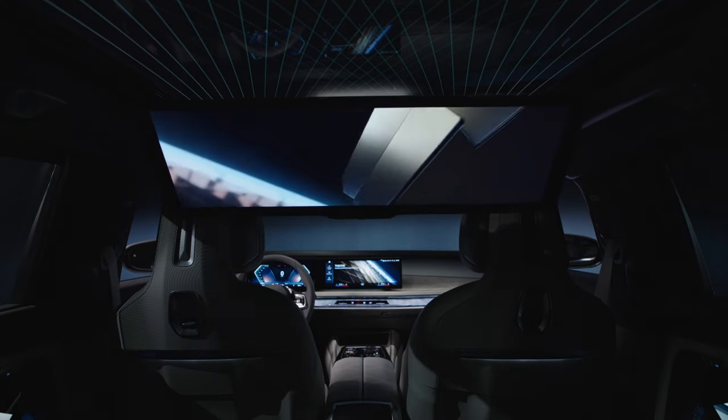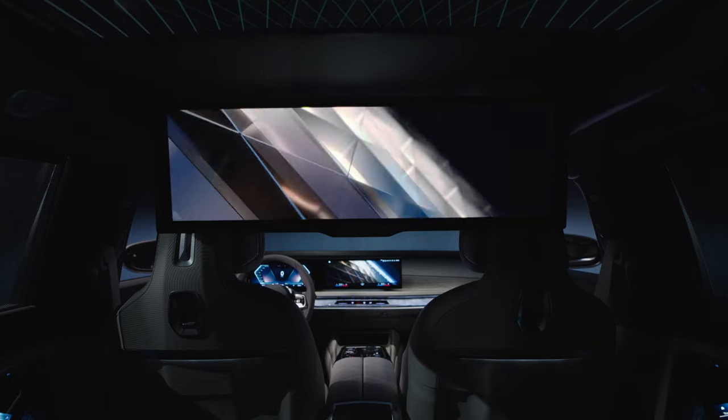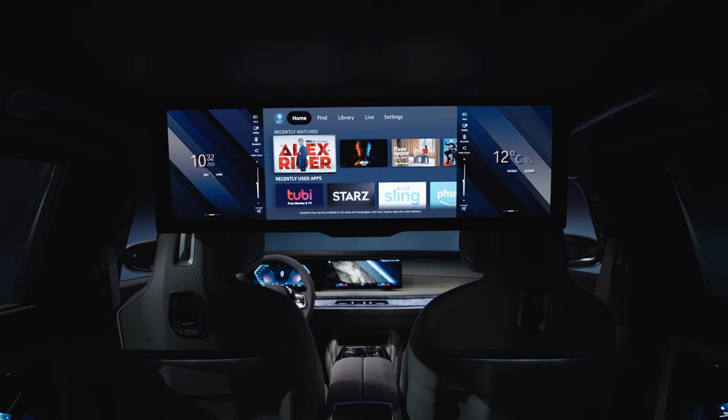31-inch, ultra-wide, 8K resolution, BMW Theatre Screen. With Amazon Fire TV built in, you can enjoy a wide variety of content — stream videos, listen to music, get information, all while on the road.